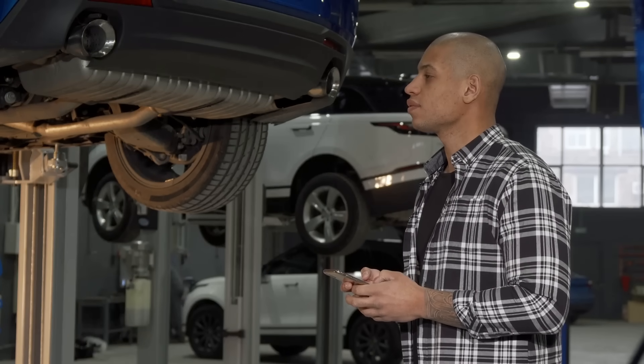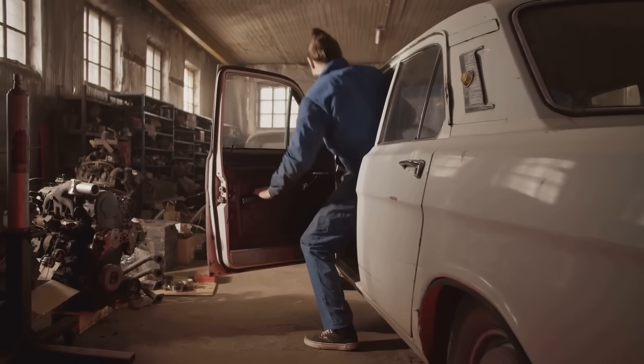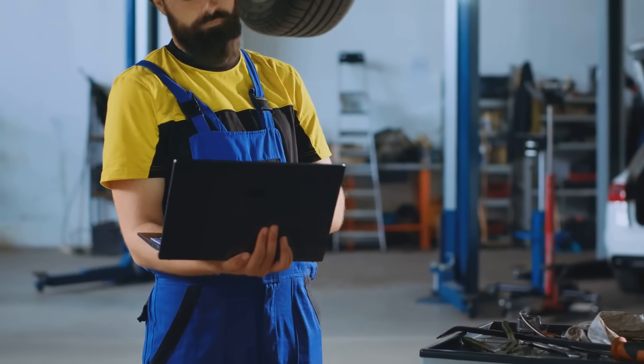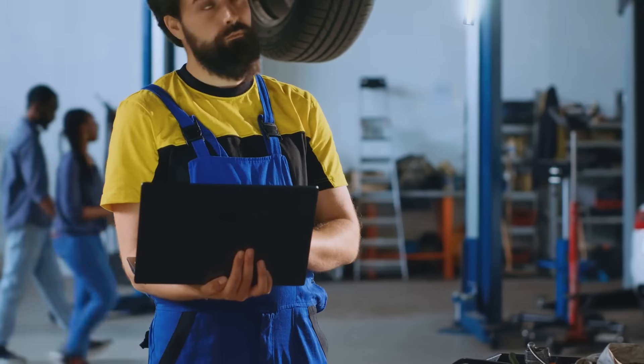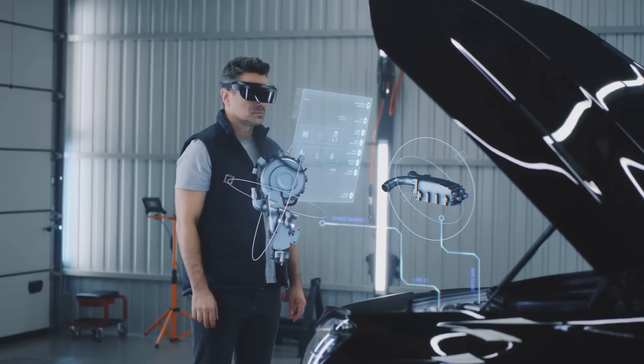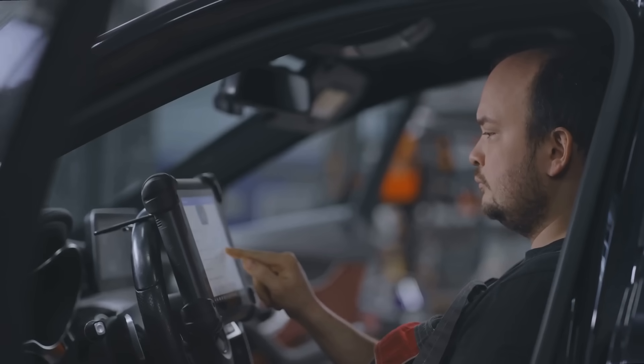Welcome to Resto Auto Works. You know folks, I've been tinkering with cars since I was a kid. And let me tell you, the tools we have today would have seemed like science fiction back then. Today, we're diving into the fascinating world of augmented reality, or AR for short, and how it's revolutionizing the automotive repair industry.